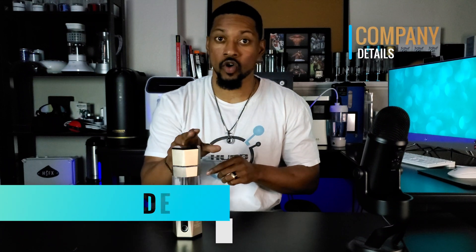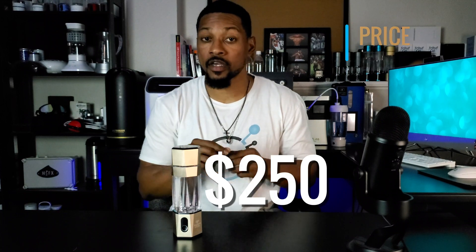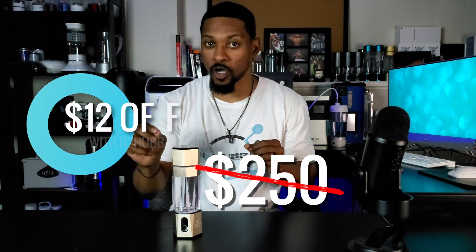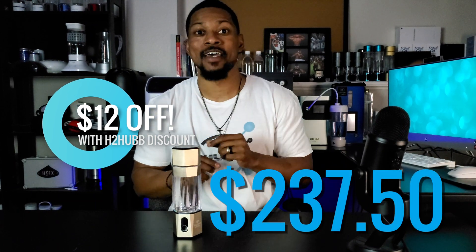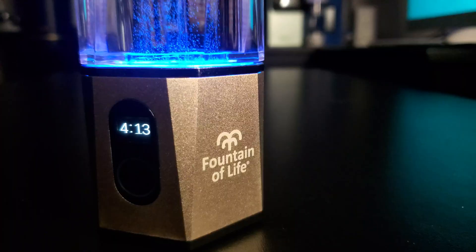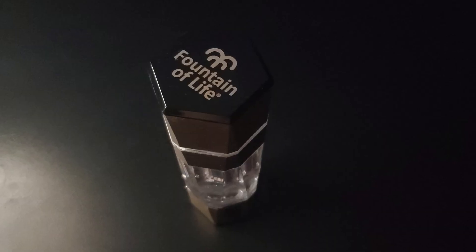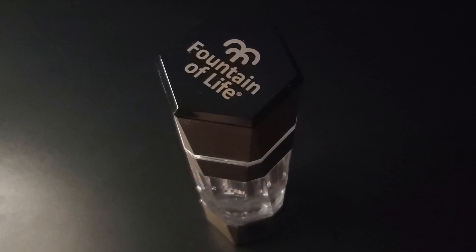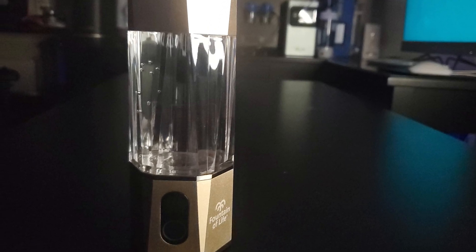This bottle is sold by the company Life Water Systems, located in Montana, right here in the United States. This bottle currently retails for $250, but through the H2 Hub discount you can get $12 off, making the price point $237.50 — a very competitive price point, as premium hydrogen water bottles range in price from $200 to $300.